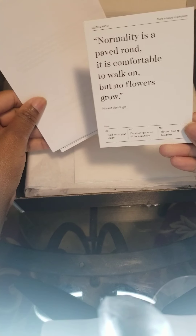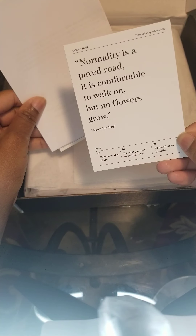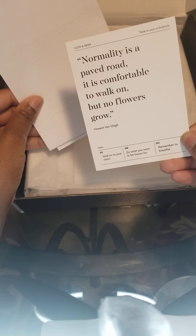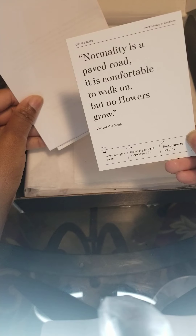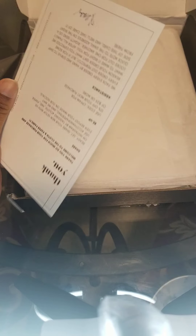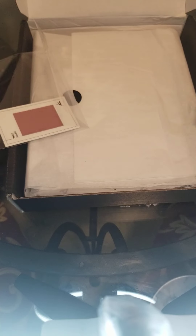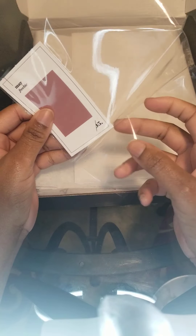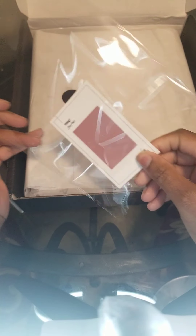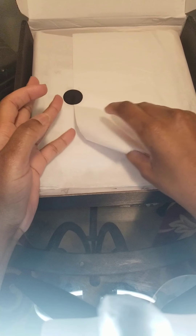So here's a little quote: 'Normality is a paved road — it is comfortable to walk on but no flowers grow.' I also got what I guess is my receipt, a thank you card, and a little freebie — freebie labels!